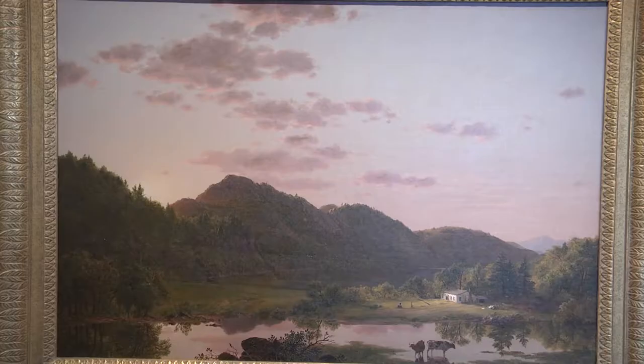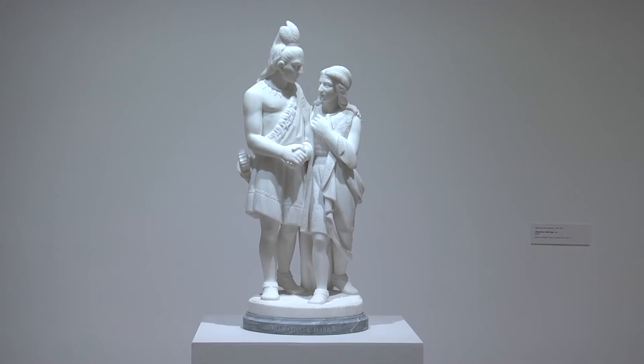Welcome to the Montgomery Museum of Fine Arts, here in the beautiful Blount Cultural Park, filled with artwork from hundreds of years ago and artwork of today. I'm Atlas Novak, the Curator of Education here, and I'm so excited to have a chance to walk through the galleries with you and look at a few historical works.